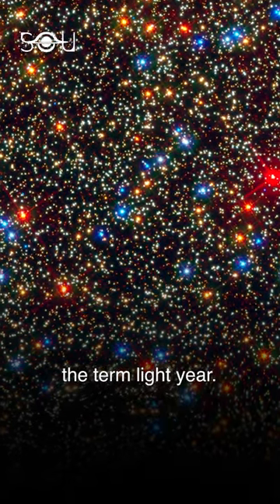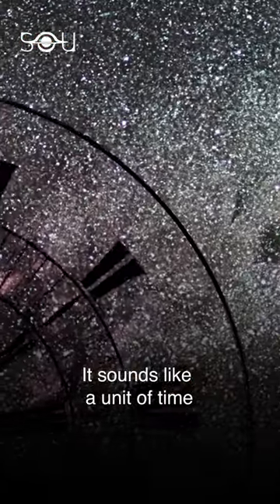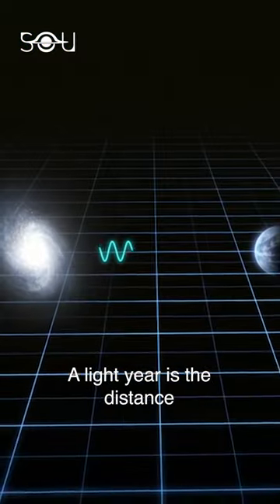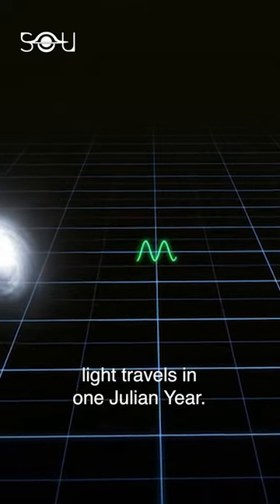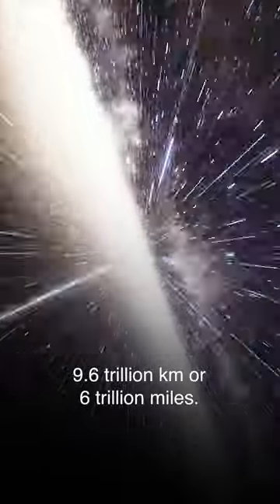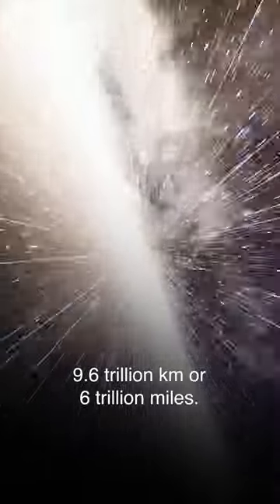Most people get confused by the term light year. It sounds like a unit of time, but it's a unit of distance. A light year is the distance light travels in one Julian year. It's approximately equal to 9.6 trillion kilometers or 6 trillion miles.